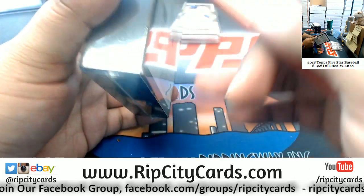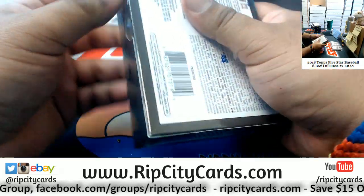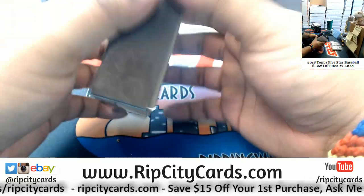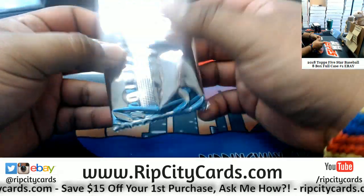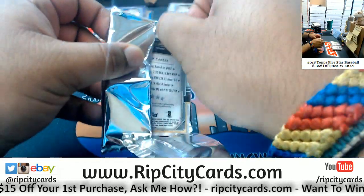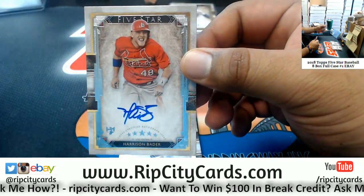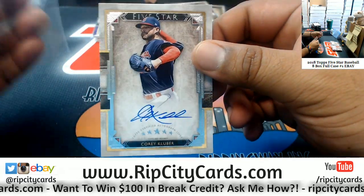A customer said he likes to collect the boxes, so I'll open this one with a little more care — make that kid happy. We got Harrison Bader rookie autograph, Cardinals are doing work, that new guy mojo is real. Corey Kluber, Indians autograph.